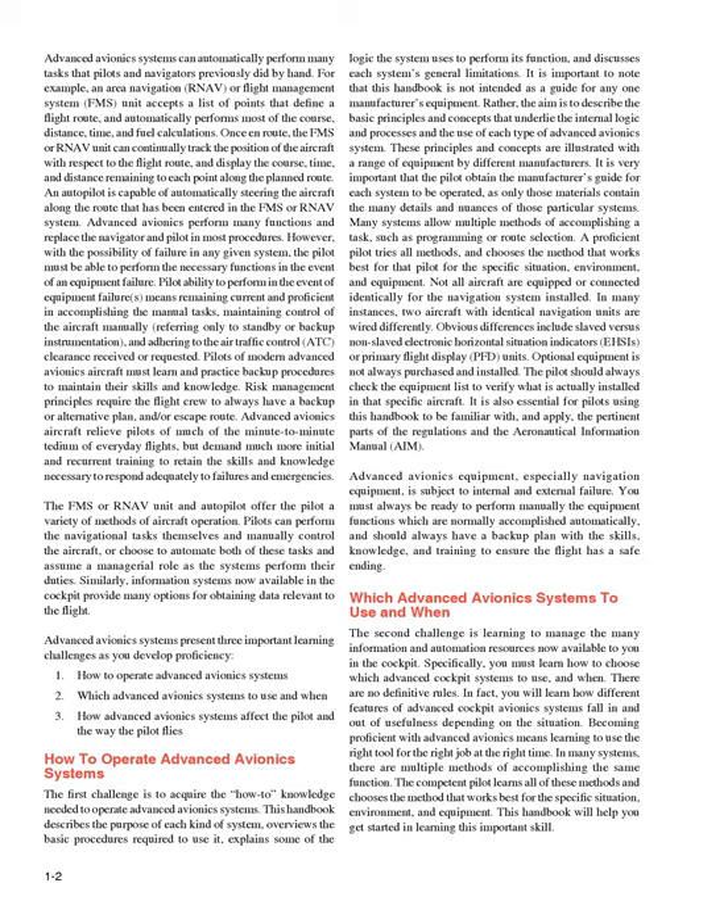It is also essential for pilots using this handbook to be familiar with, and apply, the pertinent parts of the regulations and the Aeronautical Information Manual (AIM). Advanced avionics equipment, especially navigation equipment, is subject to internal and external failure. You must always be ready to perform manually the equipment functions which are normally accomplished automatically, and should always have a backup plan with the skills, knowledge, and training to ensure the flight has a safe ending.